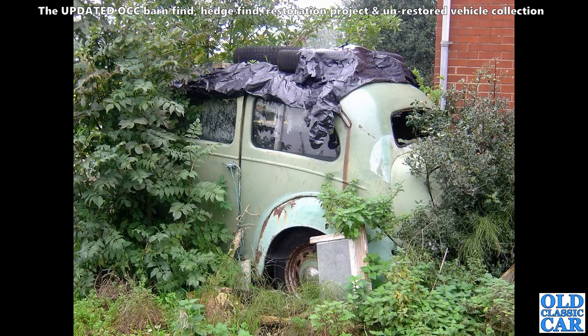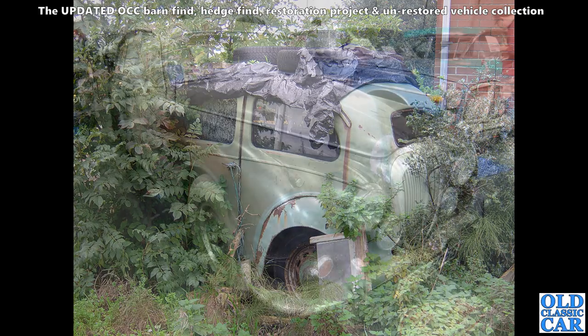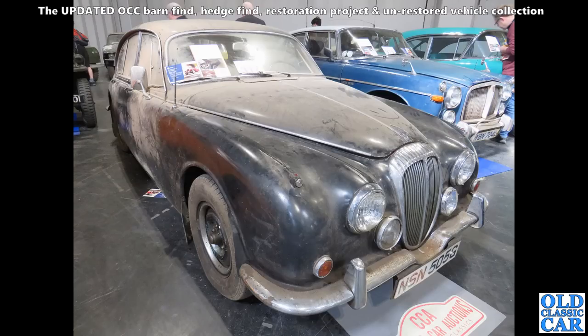Talking of side-valve Fords — I photographed this Pop 103E years and years ago. I do like the colour of these. That back window being out won't have helped the interior much. The shiny hubcap means it could actually be an Anglia.